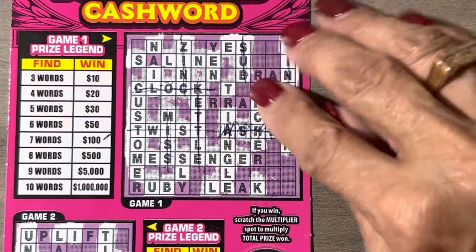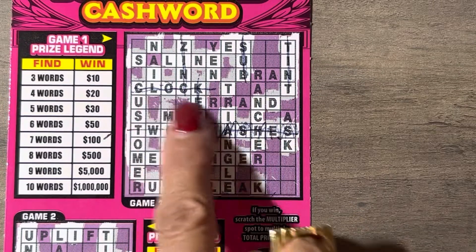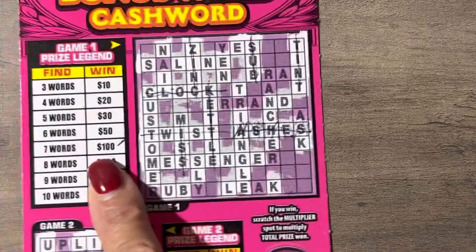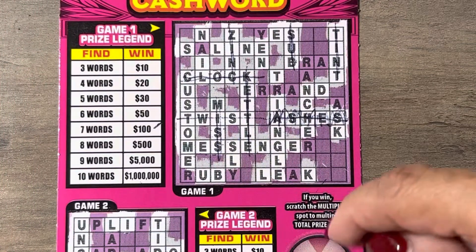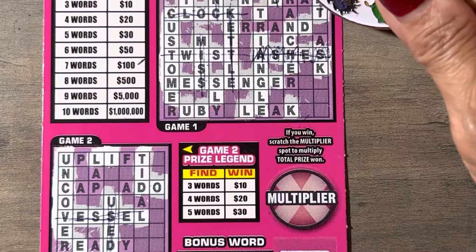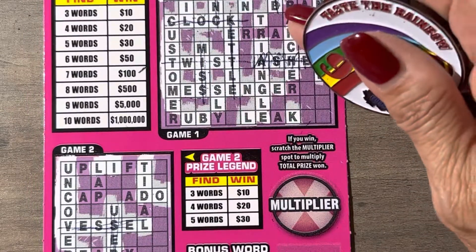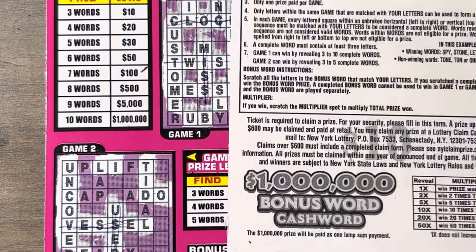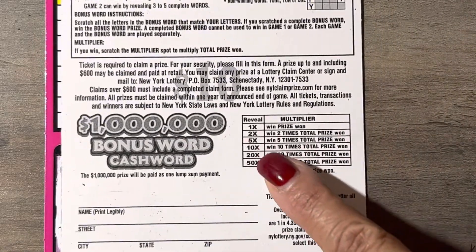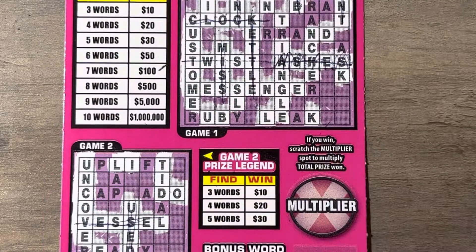One word, two words, three words, four words, five words, six words, seven words — that's a hundred dollars! But I did not scratch the multiplier yet, I wanted to do that with you guys. The multiplier options are one, two, five, ten, twenty, and fifty, so let's zoom in.